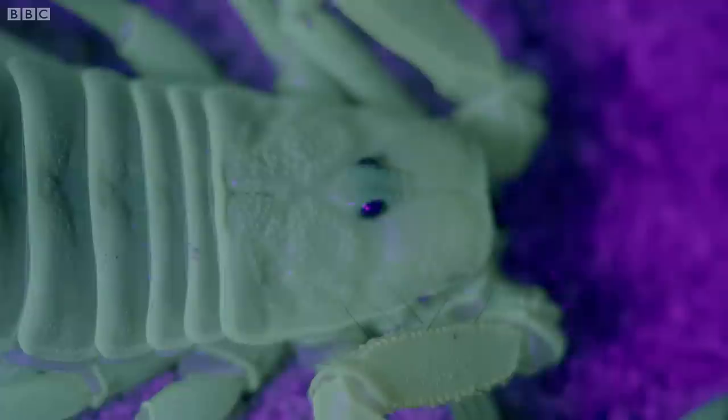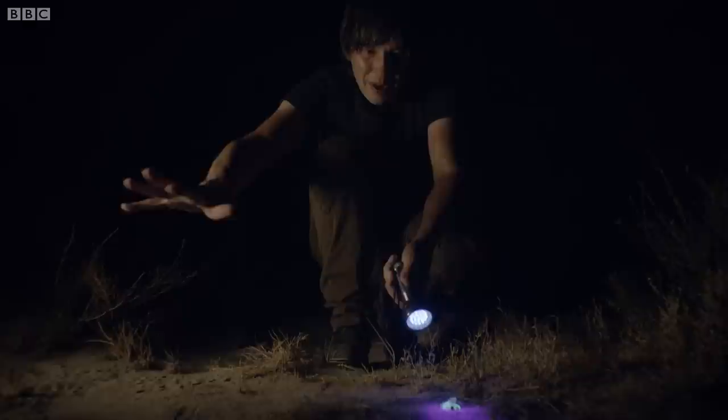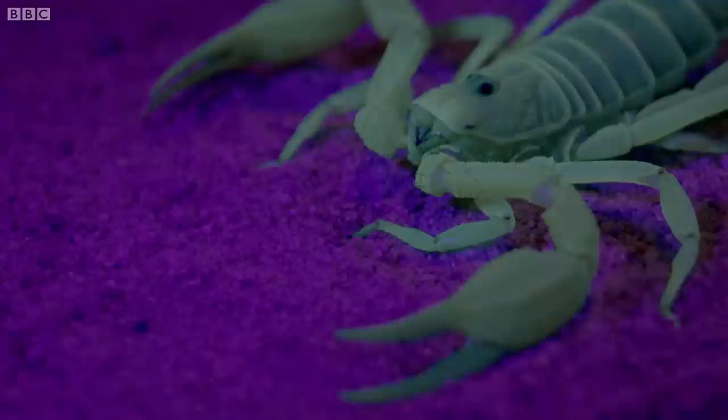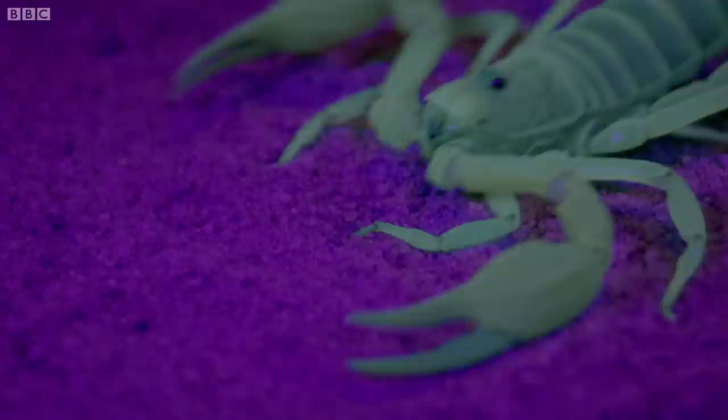But perhaps the most fascinating thing about scorpions from an evolutionary perspective is the way that they catch their prey. You see that he spreads his legs out on the surface of the sand, and that's because he uses his legs to detect vibrations. Scorpions hunt insects like this beetle — it's almost impossible to see them in the dark, so the scorpion has evolved another way to track them down, by adapting its sense of touch.